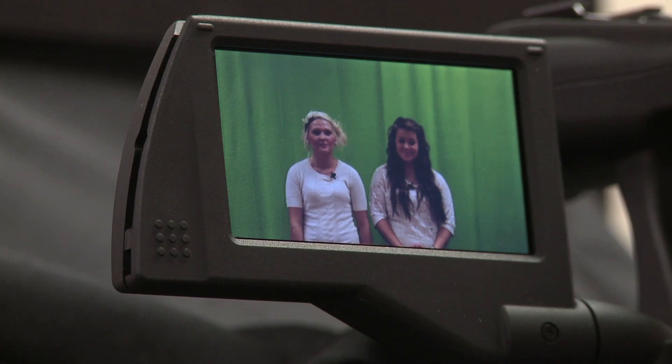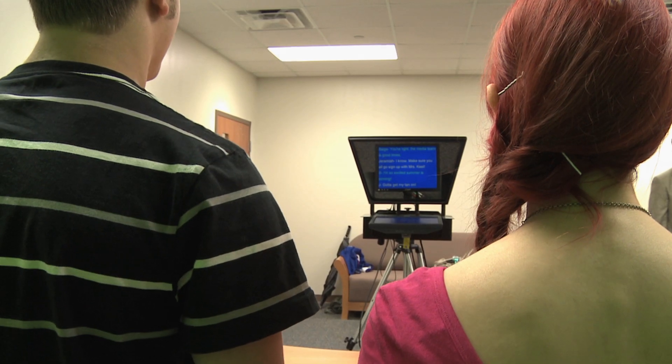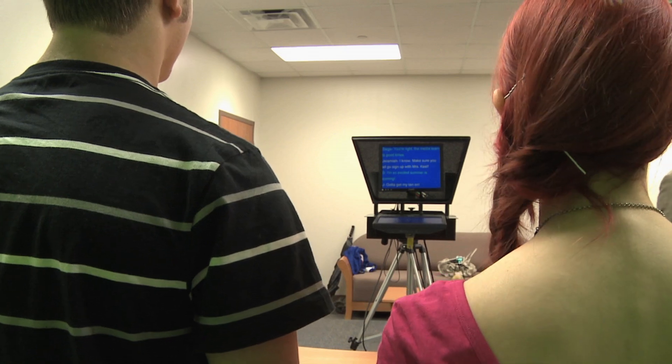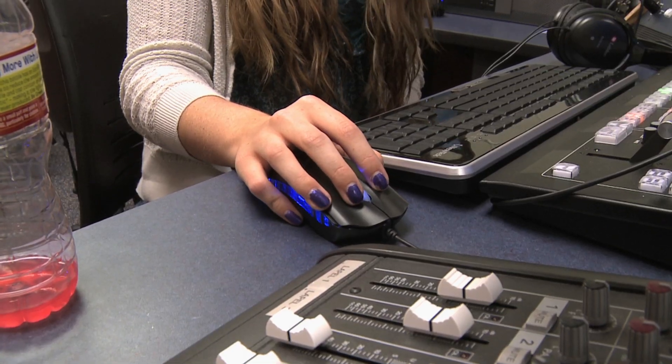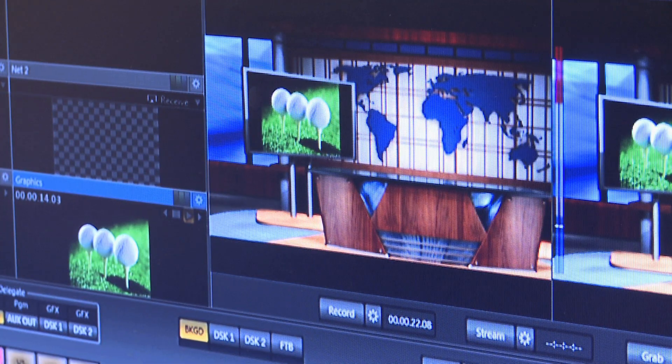Inside this classroom, students run their own TV studio. Standing in front of a green screen, the young people present everything from interviews to upcoming events and public announcements, all broadcast over a closed-circuit system available school-wide.